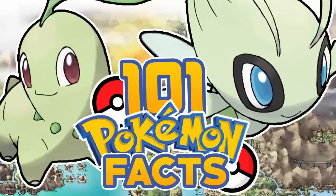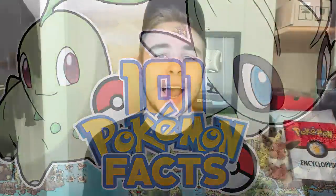Hey guys, HTV here. Now recently on the channel, we went over 151 facts about each of the Kanto Pokémon, and you guys really enjoyed it, so I thought a cool idea would be to keep the series going. In today's video, we're going to be going over every single Johto Pokémon and a fact about them. If you guys are excited, drop a like down below and leave a comment about the most interesting facts you know about a Johto Pokémon.